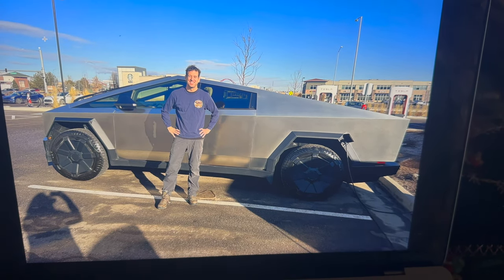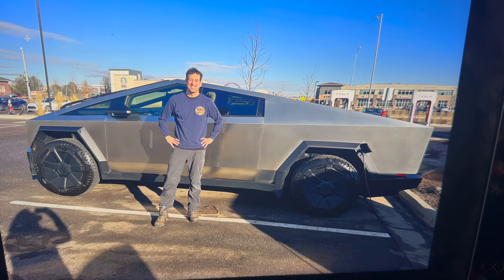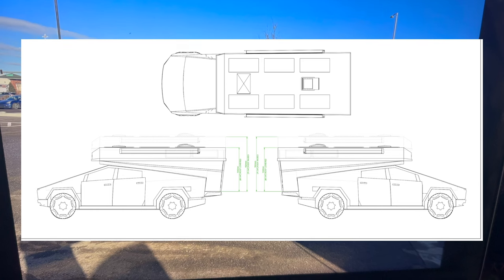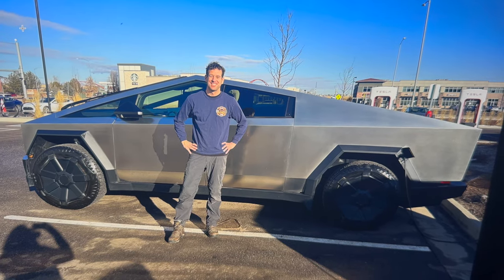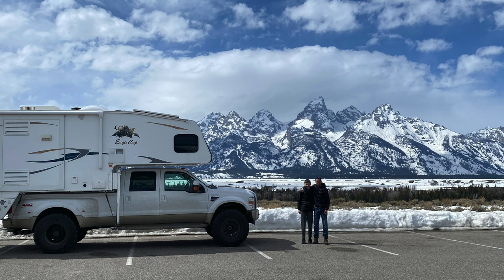First question: why am I selling the camper? You're seeing the reason right here. I just purchased a Cybertruck and I'm going to be building the first truck camper — hopefully in the world — on a Cybertruck. Actually doing two of them. This YouTube channel will have the entire story and you can follow along. But this old truck camper, we've loved this vehicle. It's been good to my kids. We've traveled the country. It gave us a place to hide out during COVID. I have zero regrets and we will miss it, but we're on to the next adventure.